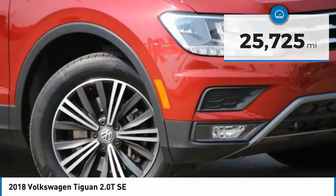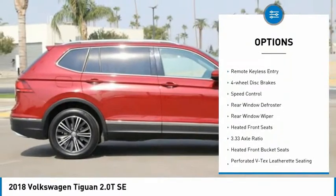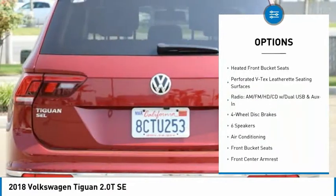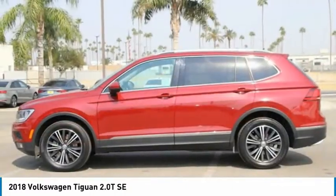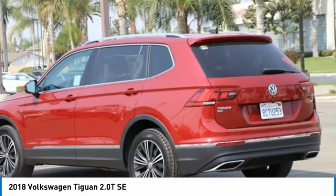Here are some of this vehicle's great options: electronic stability control, alloy wheels, brake assist, traction control, remote keyless entry, four-wheel disc brakes, speed control, rear window defroster, rear window wiper, and heated front seats. Wouldn't you look great in this vehicle? Stop in today and see for yourself.